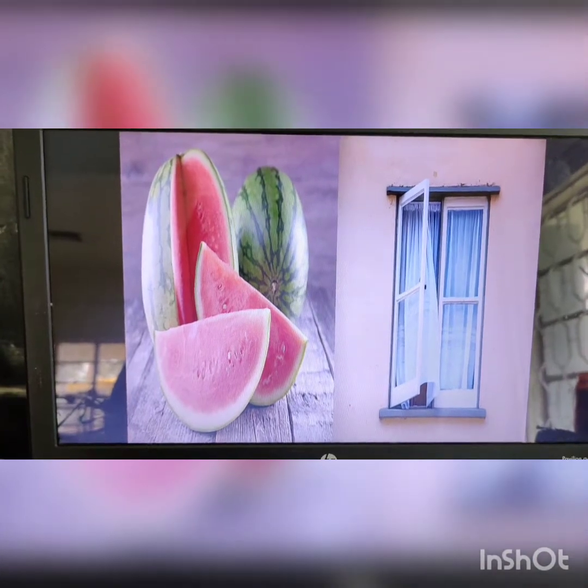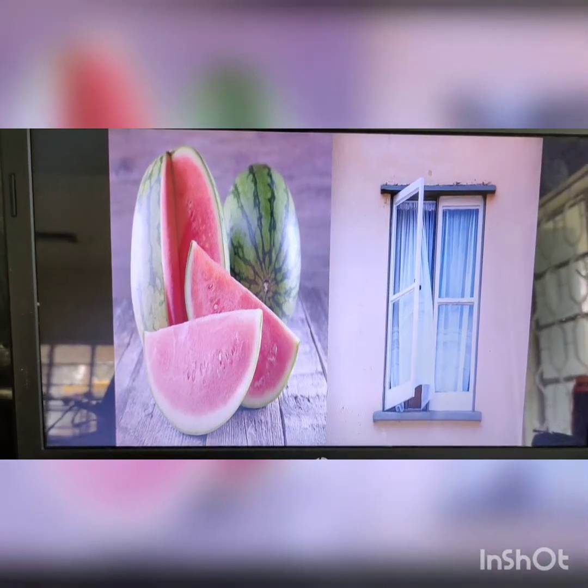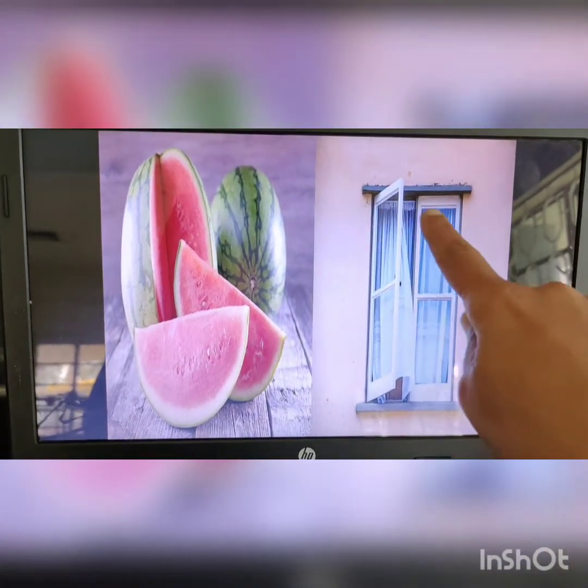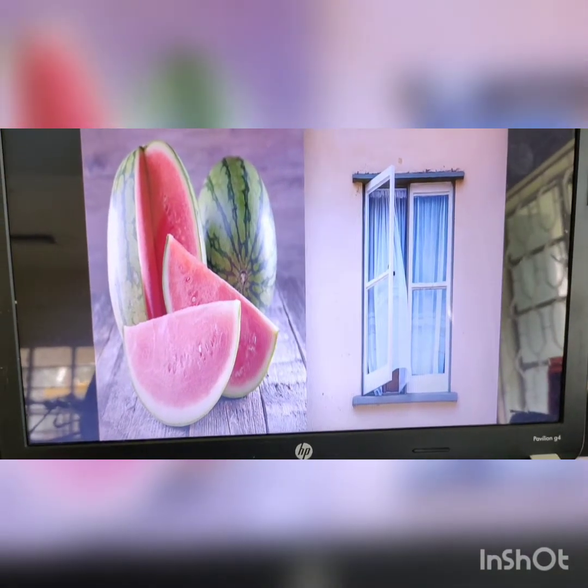W for watermelon. Watermelon is a fruit and most of you would have had watermelon. W for window. In your houses you will have windows to allow air to pass.